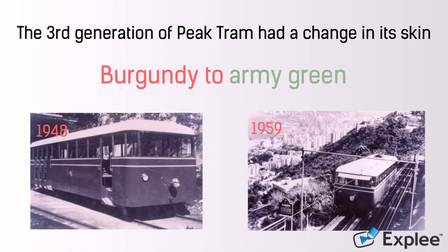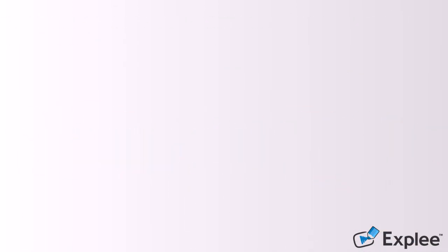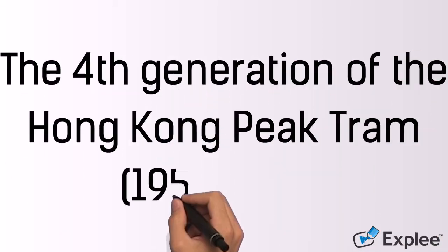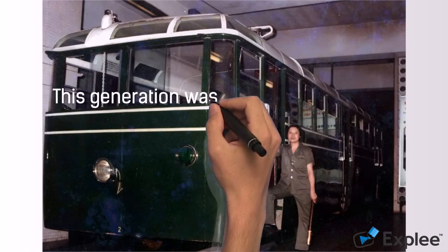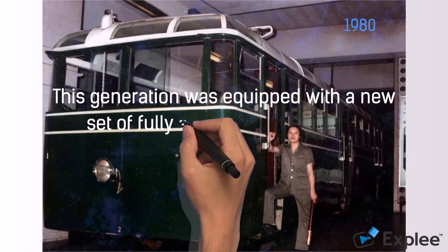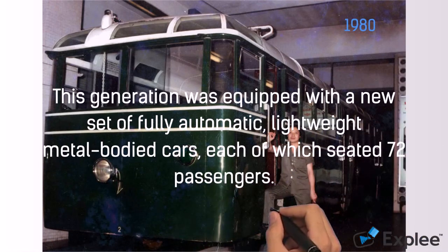The Chinese pronunciation of green is 'lu', which is a pun for prosperity. The fourth generation, 1959 to 1989. This generation was equipped with a new set of fully automatic, lightweight metal-body cars, each of which seats 72 passengers.